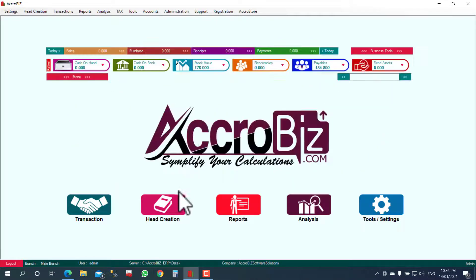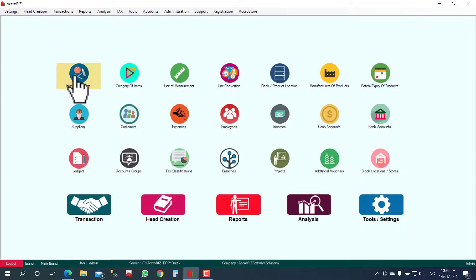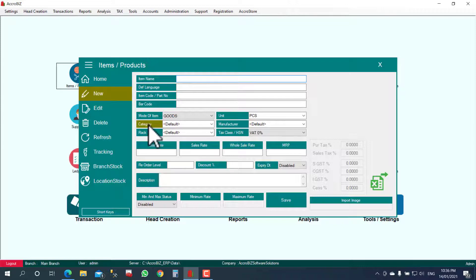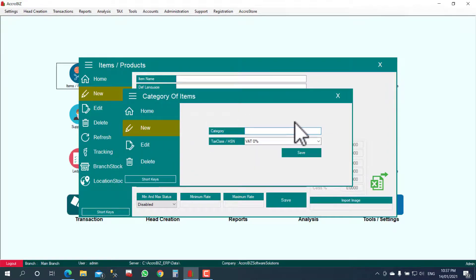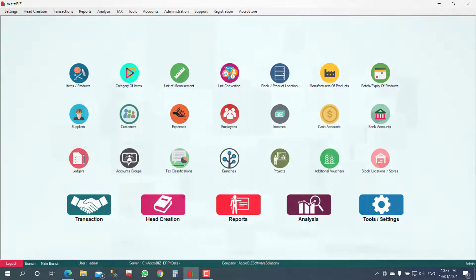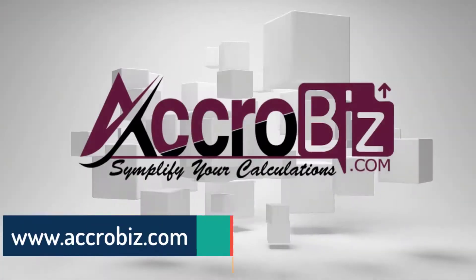It is also possible to create a category at the time of item creation. Thank you.